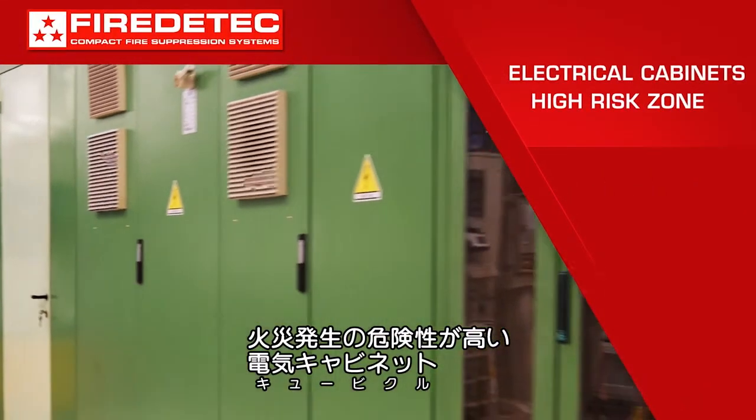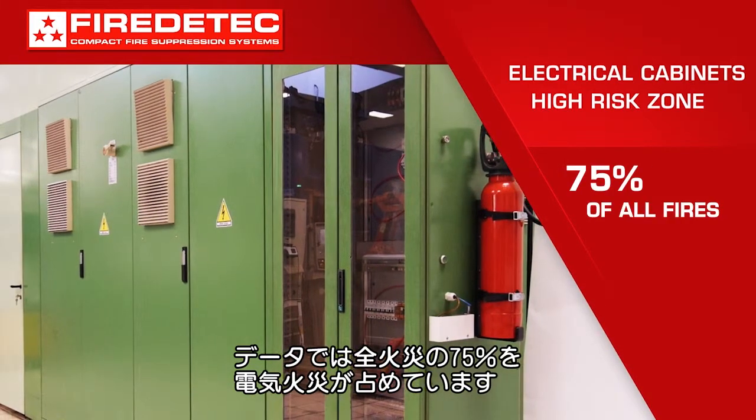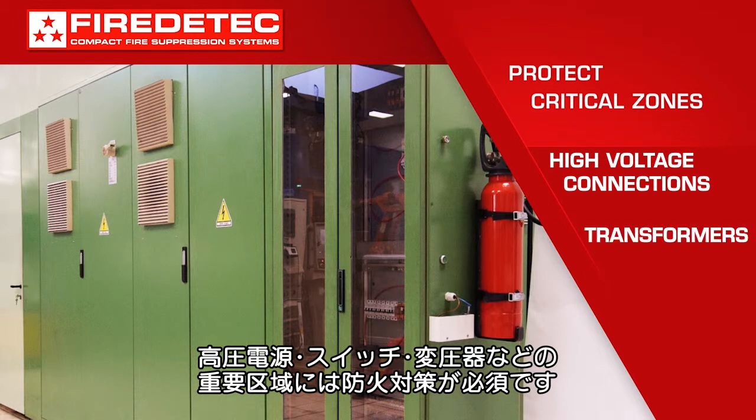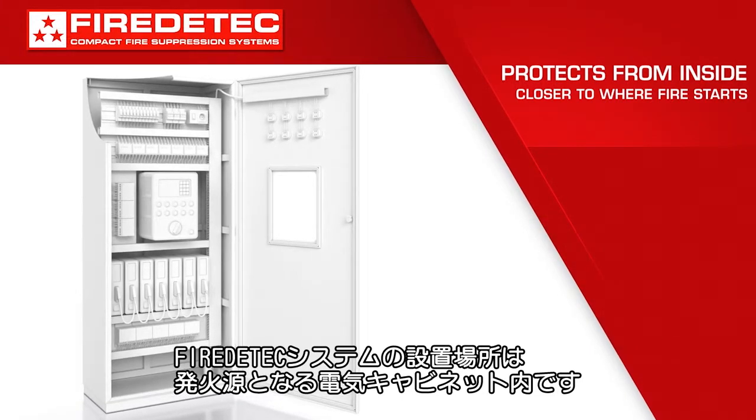Electrical cabinets are high risk for potential fire. Data shows that 75% of all fires start as electrical fires. Critical zones like high voltage connections, switches, and transformers need extra protection. Fire Detect systems are installed inside electrical cabinets, closer to where fire starts.